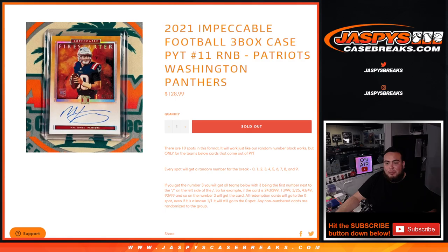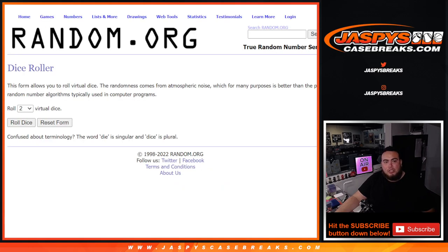We go by the first number on the left side of the serial number dash. Everybody gets a random number from zero through nine. Any and all redemptions go to spot zero, any one-on-ones go to spot one, and any non-number cards are randomized to the group.